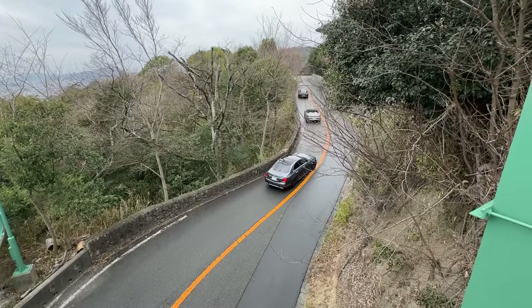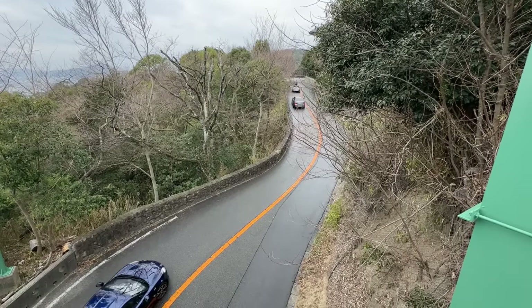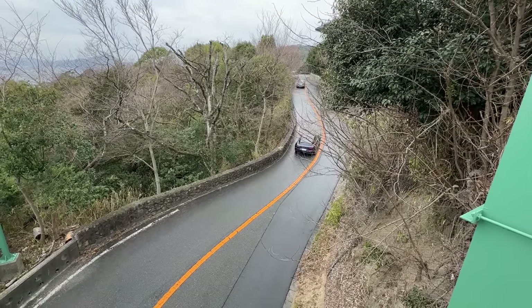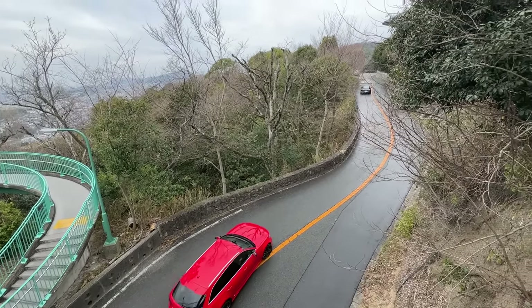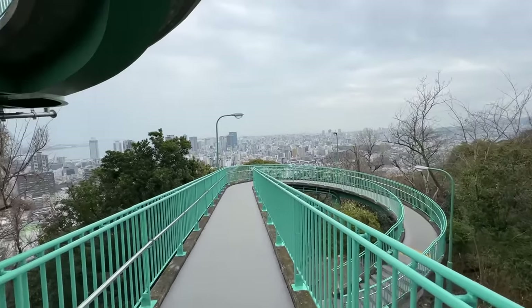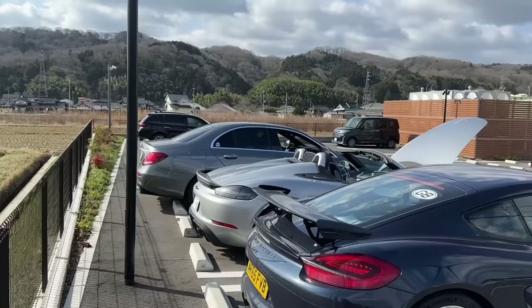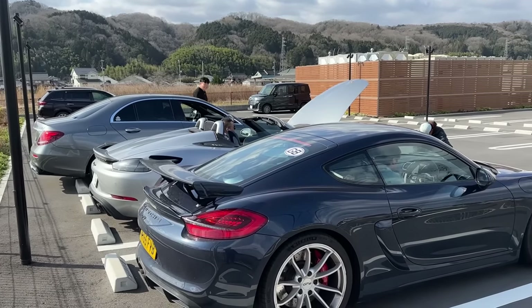We've got the whole crew here — GT4, 718 Spyder, E63S, Alpine, and of course the RS6. Where are you hiding? Oh, there you are. Great set of photos. We've gained a car here on the road trip — we got Patrick's E63S over here.